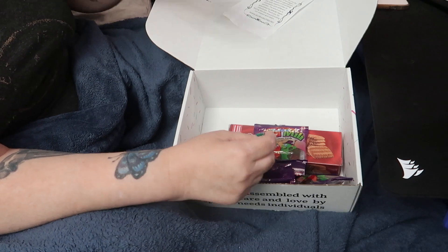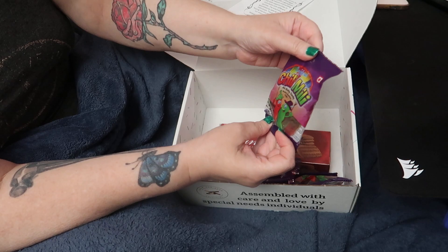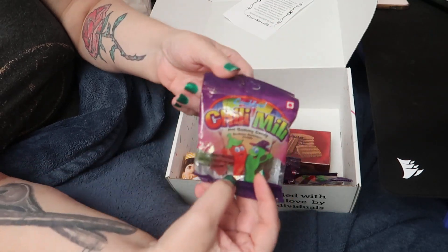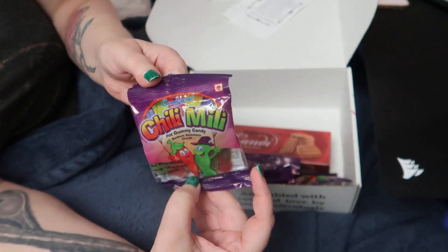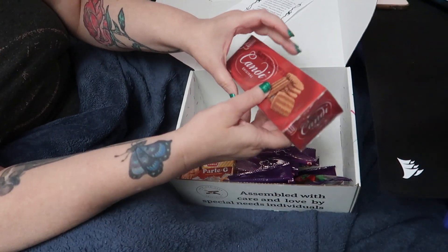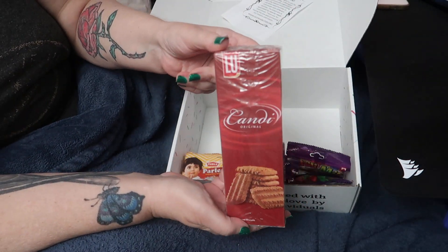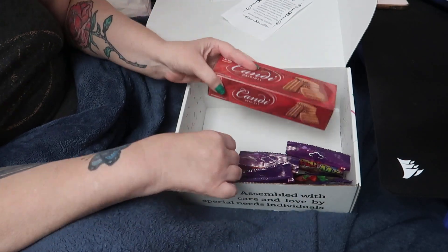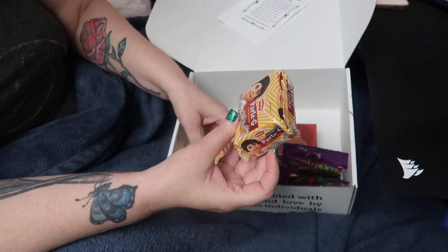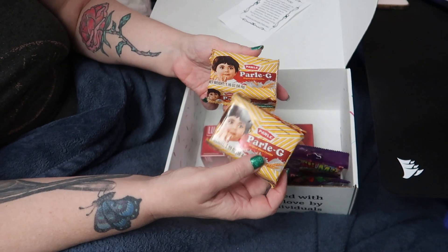Next up is six of these chili mini hot gummy candy — spicy, spicy! My wife might like these; I'm gonna struggle with these for sure. Also we have some caramelized biscuits — those look really tasty, yum!